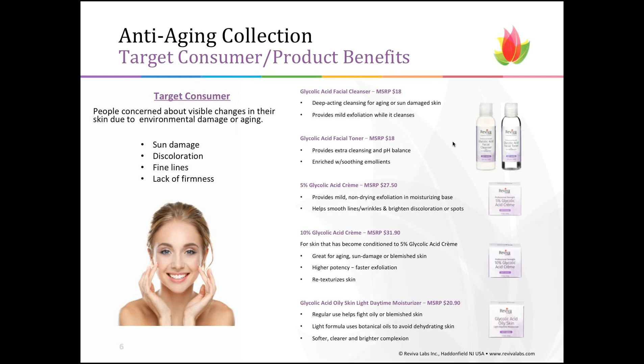There is a glycolic acid facial cleanser — a creamy cleanser terrific for aging or sun-damaged skin that not only cleanses but provides mild exfoliation. The follow-up is the glycolic acid facial toner, which provides extra cleansing and more importantly a pH balance. A pH-balanced skin helps better receive other ingredients or products put on afterwards. It does not dry out the skin and is enriched with soothing emollients. You can follow up with either the 5% or the 10% glycolic acid cream.